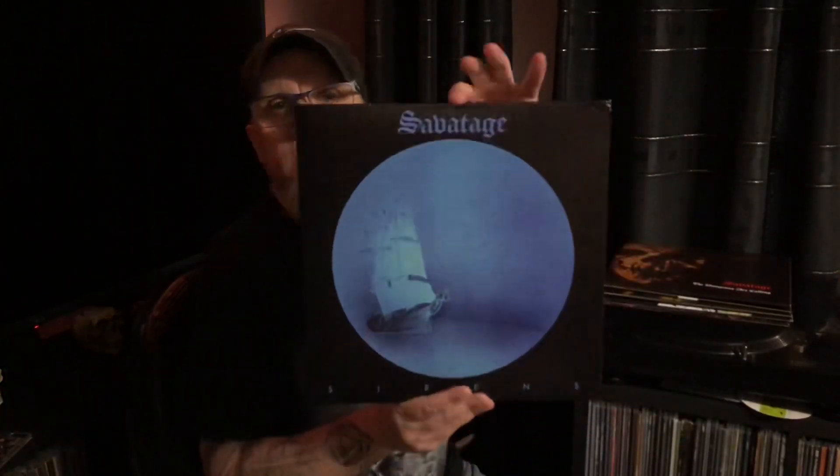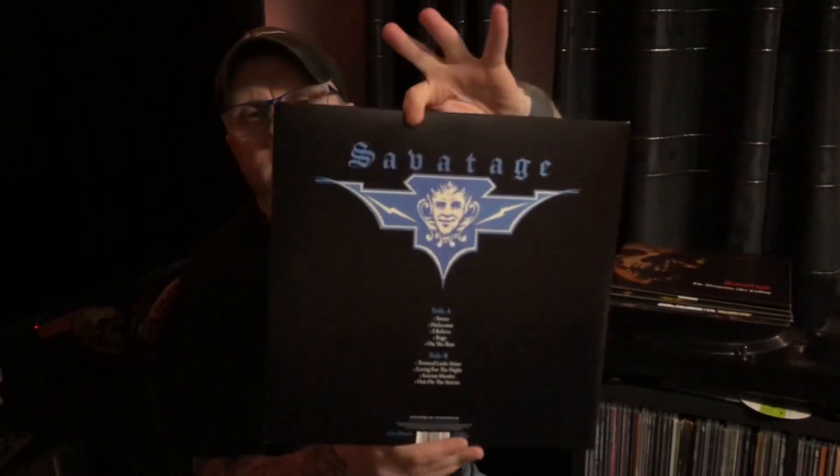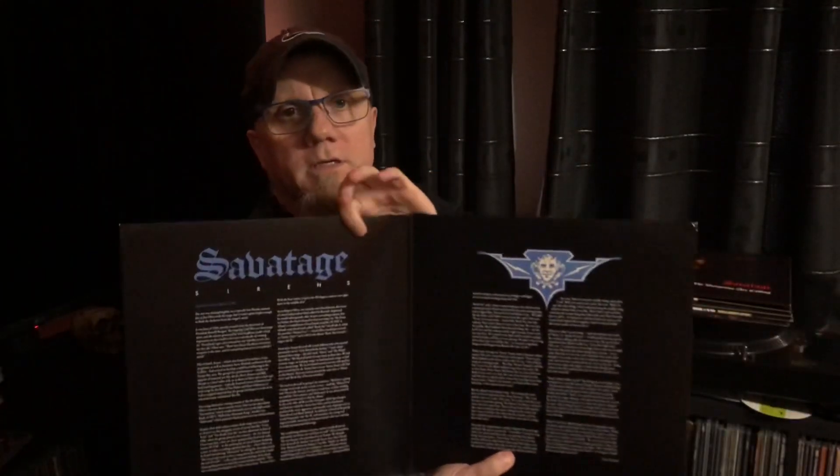First up is the reissue of the amazing debut album by Sabotage, 'Sirens'. I absolutely love this album. It comes in a nice gatefold with a good bit of history about the band, kind of an interview with John Oliver as well. It also comes with a nice inner sleeve — the old Sabotage logo, lyrics. No extra tracks on this, but it's been remastered. On Inner Music Classics — the quality is fantastic.